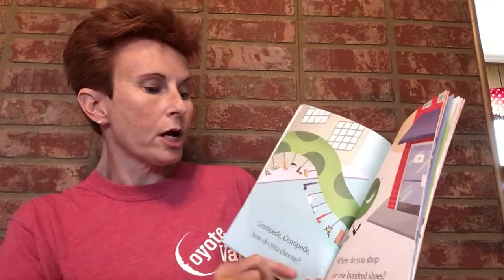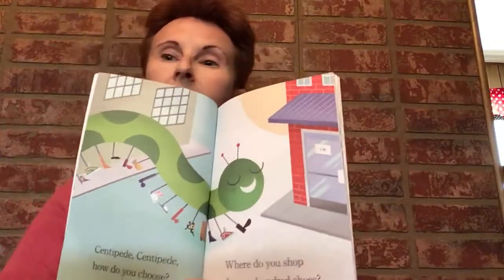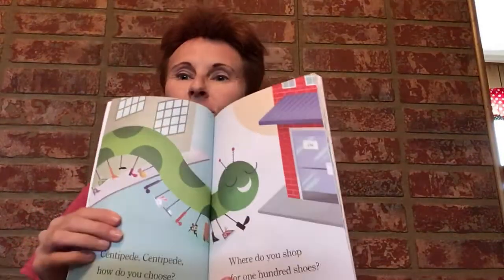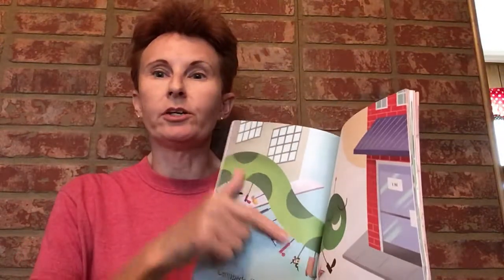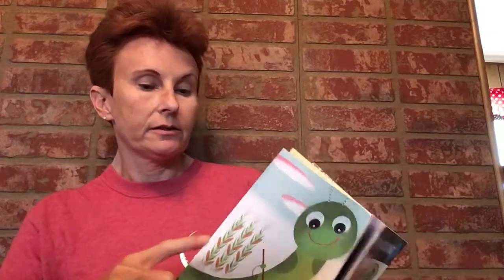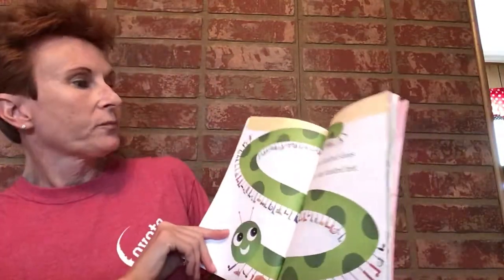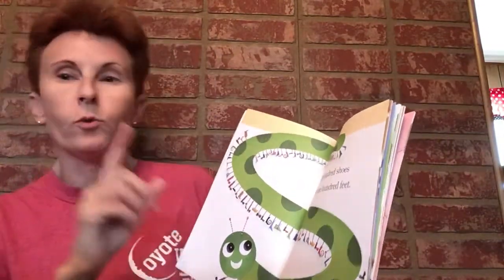It says: 'Centipede, centipede, how do you choose? Where do you shop for 100 shoes?' 'Choose' and 'shoes' — what do they do? They rhyme! A centipede is very long and has lots of legs, so that means lots and lots of feet — 100 shoes for 100 feet.